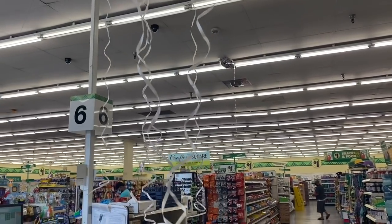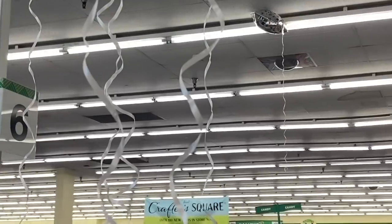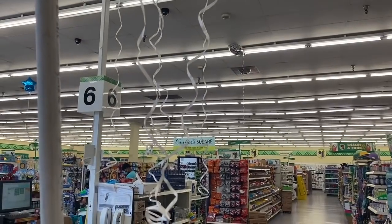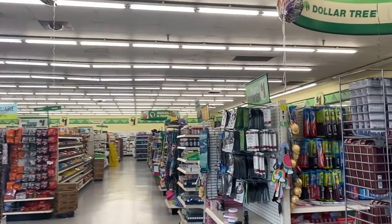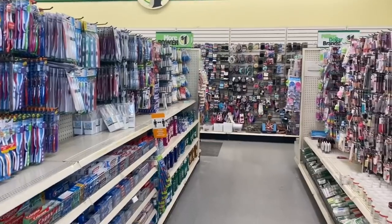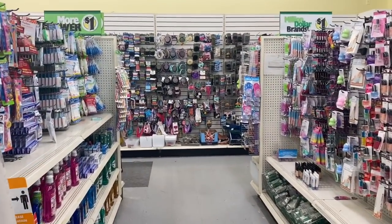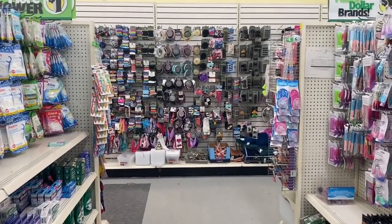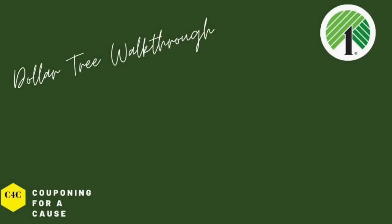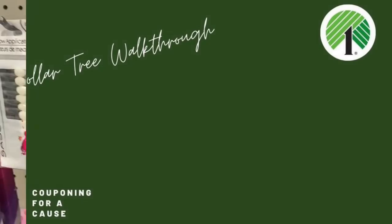Hey guys, thank you so much for watching! We are at the super big Dollar Tree, one of my favorites because this one has the super large Crafter Square section. We're going to take a look and see what new items are available. If you're new to my channel, don't forget to hit that like, subscribe, and notification bell. And don't forget — if you entered for that amazing giveaway, we'll have a winner at the end of this video!